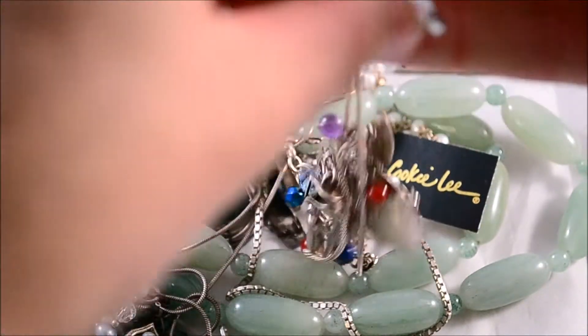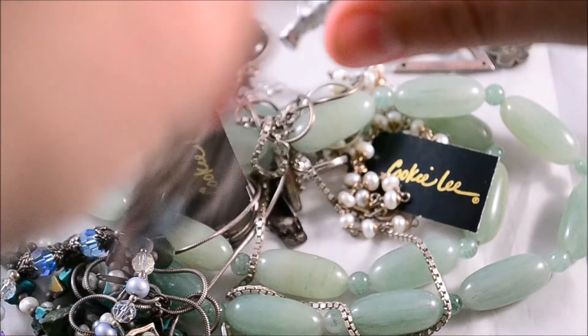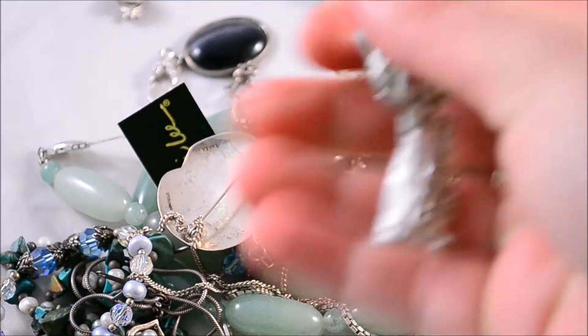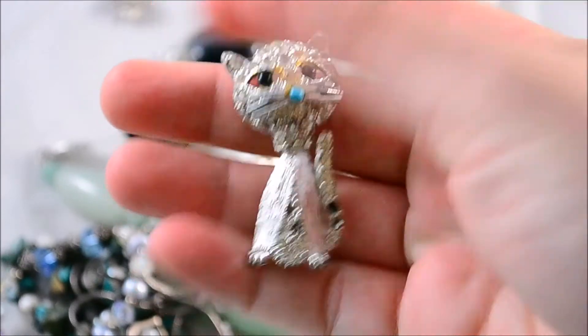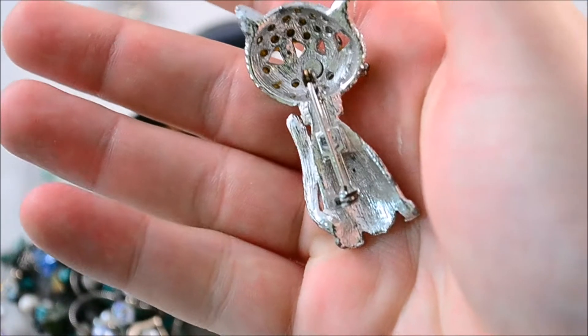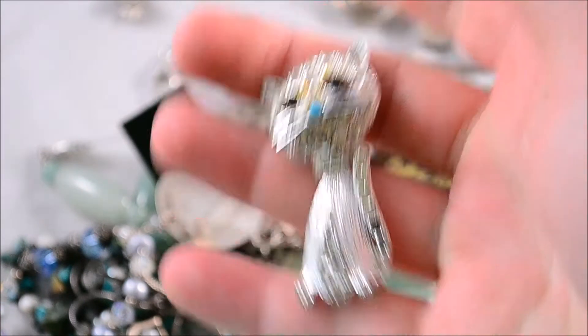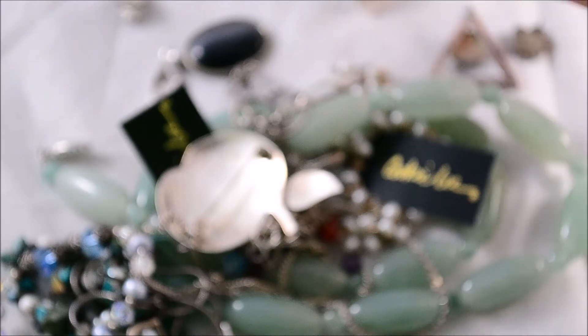Let's see if I can get this untangled. Just a little cat pin. I don't think it's signed. Nope, don't see a signature. Picked that up.